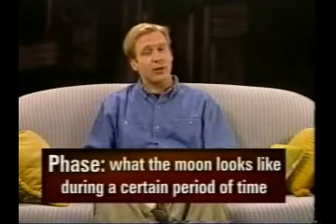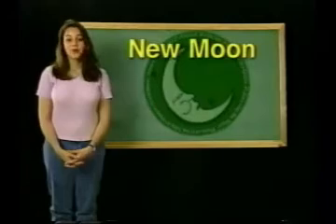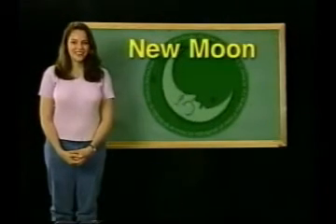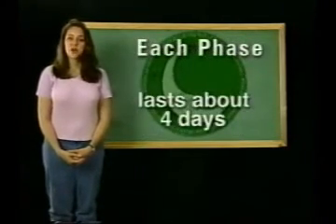So now we're going to show you all the phases of the moon in order — from new moon, when we can't see it, all the way through full moon and back to new moon again. One cycle through all the phases is the 29 and a half day lunar cycle. Each phase lasts about four days.